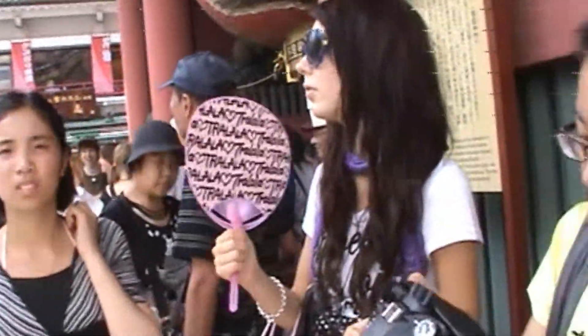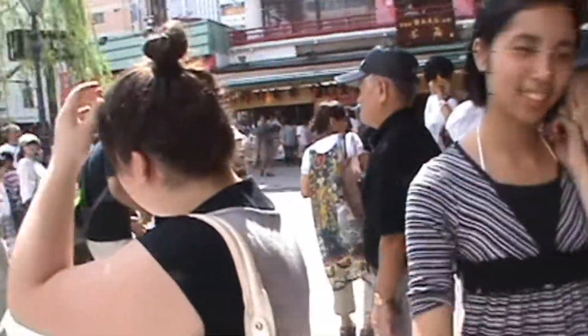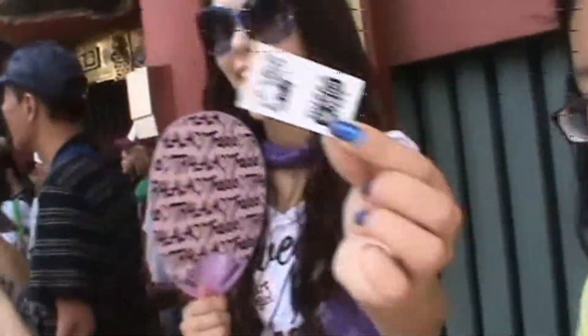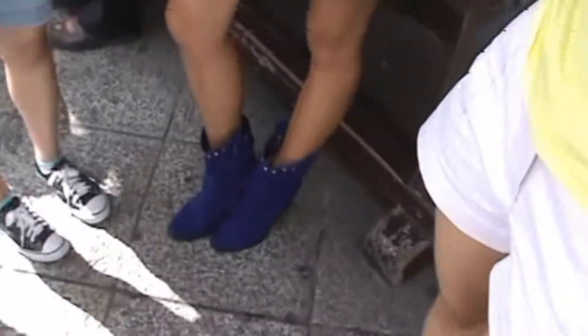Back to Shinjuku Station. Helen, Dominique — say hi! Hi! Maria — so stylish! I love your shoes.